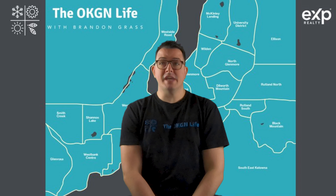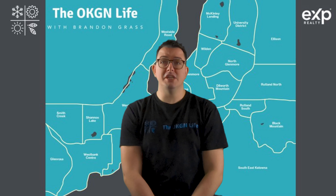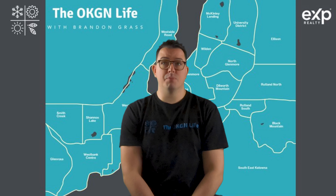West Kelowna is broken down into seven different neighborhoods. I have another video that goes into great detail about each of these neighborhoods and the real estate prices in each — I'll link that up here and down in the description below. This video will serve as a more general overview of median asking prices and sale prices to give you a better understanding of the West Kelowna real estate market as a whole.